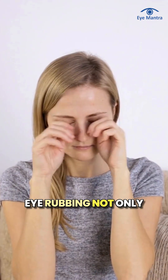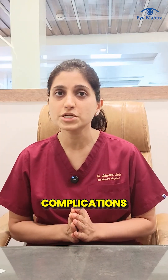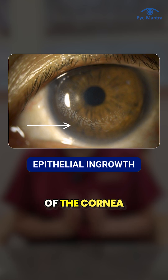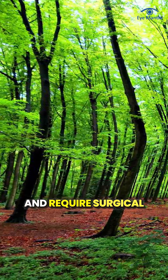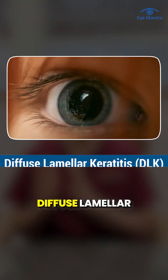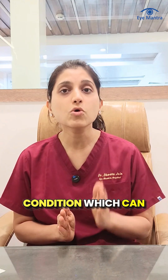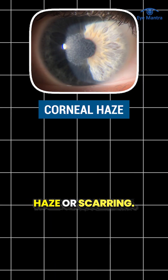Eye rubbing not only risks disturbing the flap but can also cause other complications. For example, epithelial ingrowth — where surface cells of the cornea slip beneath the flap — can distort vision and require surgical correction. Diffuse lamellar keratitis is an inflammatory condition which can also be triggered or worsened by rubbing, leading to permanent corneal haze or scarring.